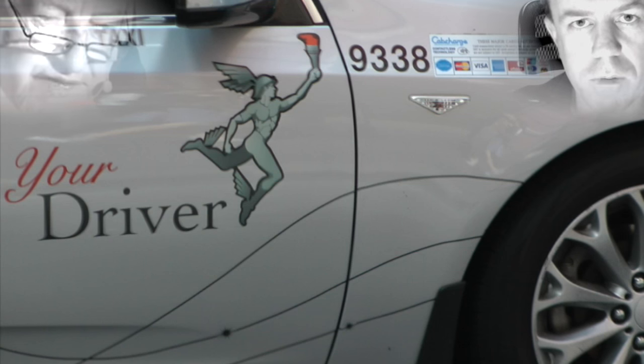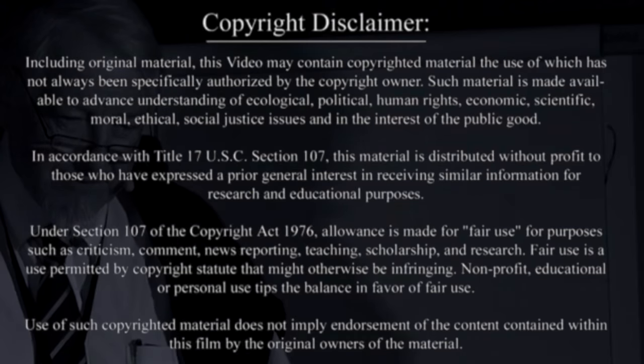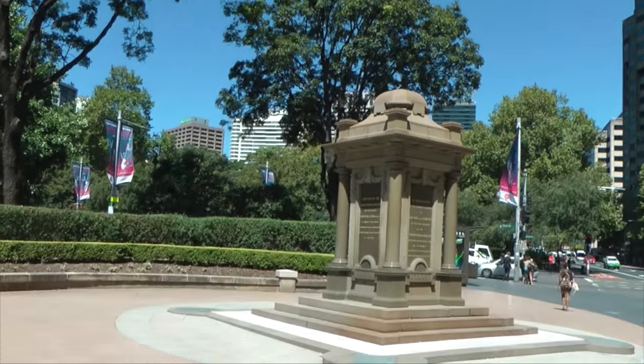Half a sheet covering the arts of the Aetherium. Okay folks, Sydney, Australia, Hyde Park.